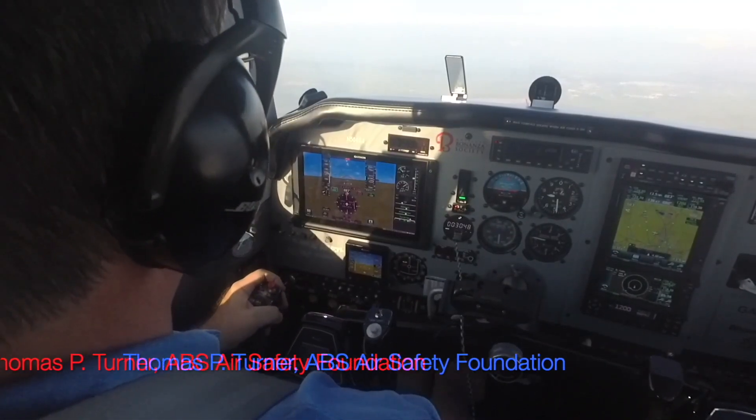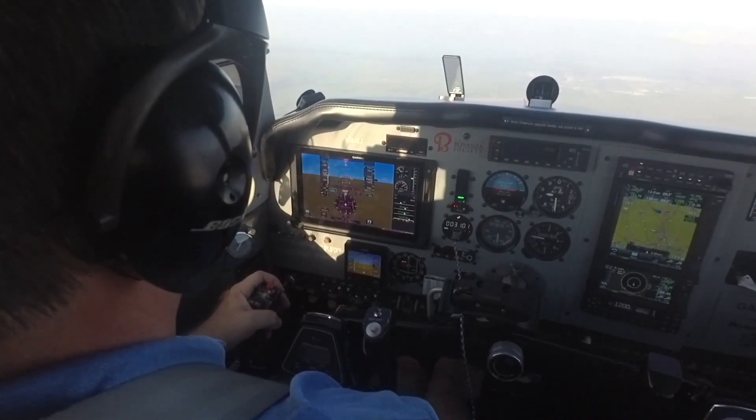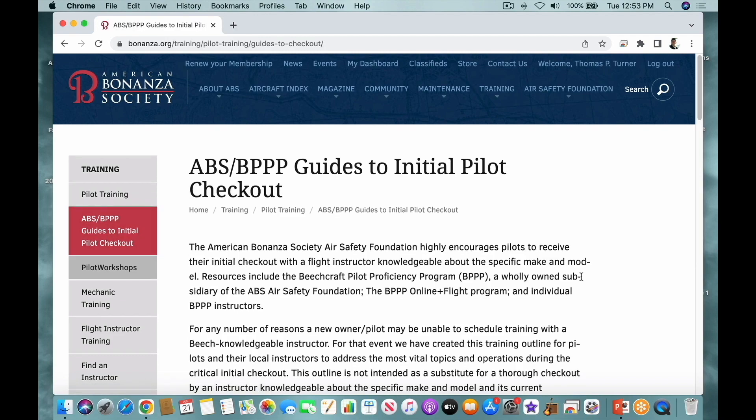This will be a demonstration of by the numbers flying. The by the numbers philosophy is designed to reduce pilot workload and allows you to fly a more precise, predictable approach. By the numbers power settings are contained in the Guides to Initial Pilot Checkout and other BPPP training materials.